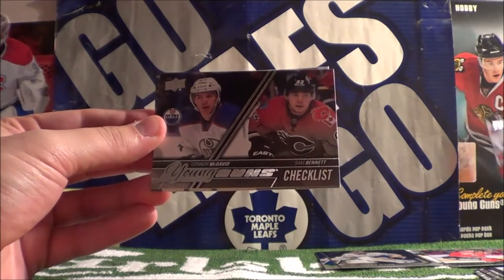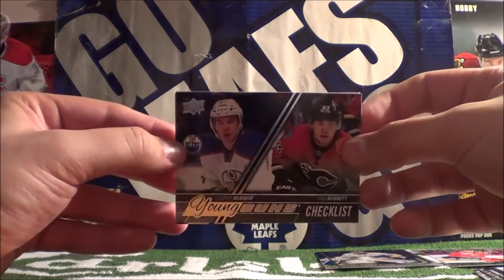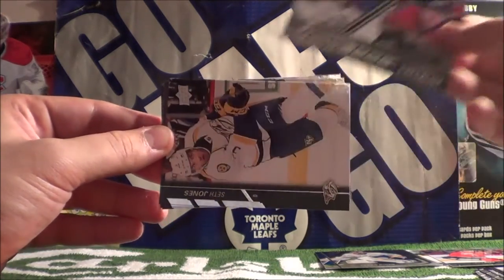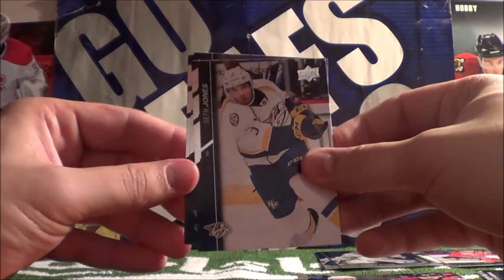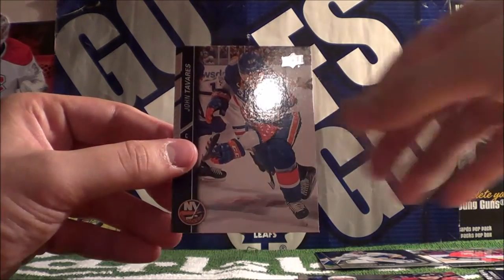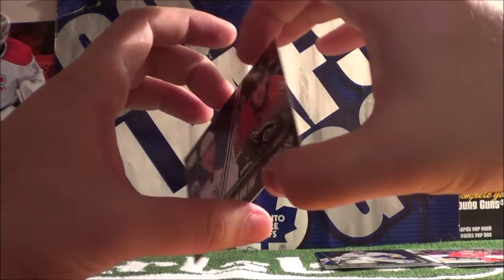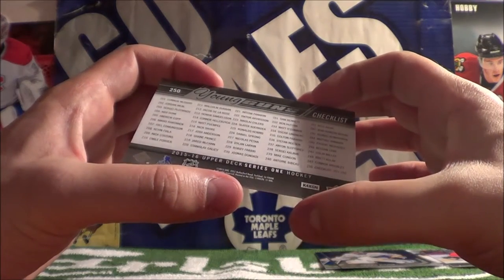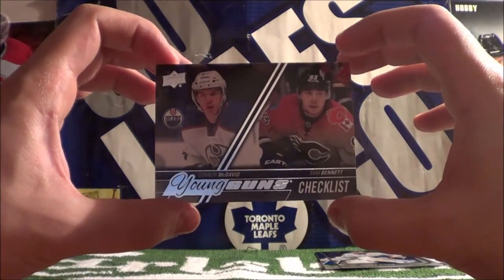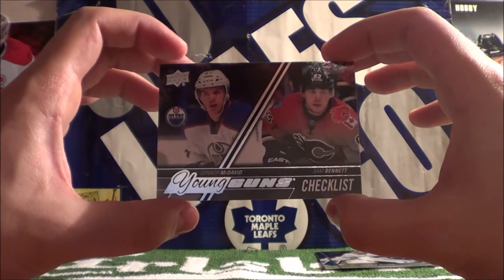Oh boy — I just pulled the Young Guns checklist featuring Connor McDavid and Sam Bennett on there. I'm not sure if that's our insert card — I think it might be. Seth Jones, Devin Shattenkirk, Ryan Suter, John Tavares. Yeah, so I think that was our insert. Sort of what I wanted — I'm not sure of the value. I wanted to pull either of those guys' individual Young Guns, but I guess I pulled both on one card, which is kind of cool.